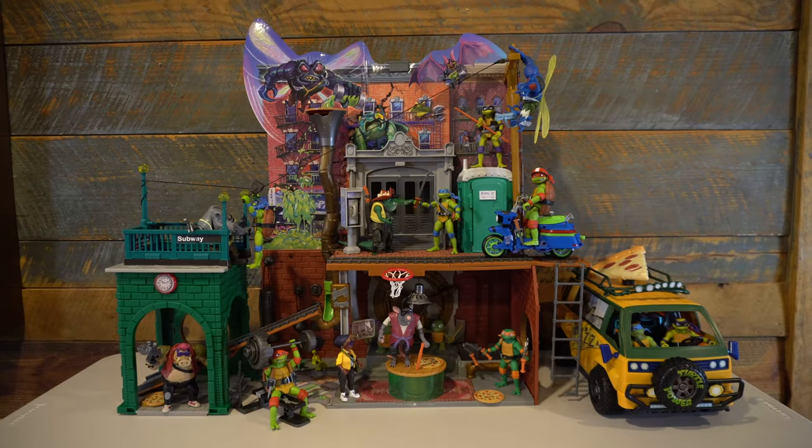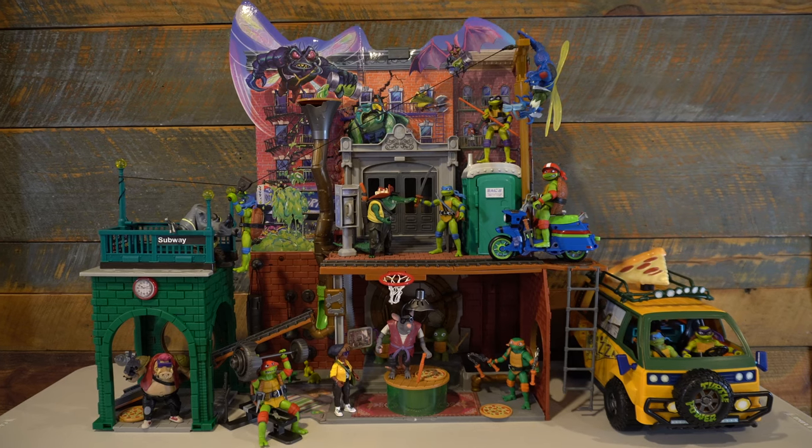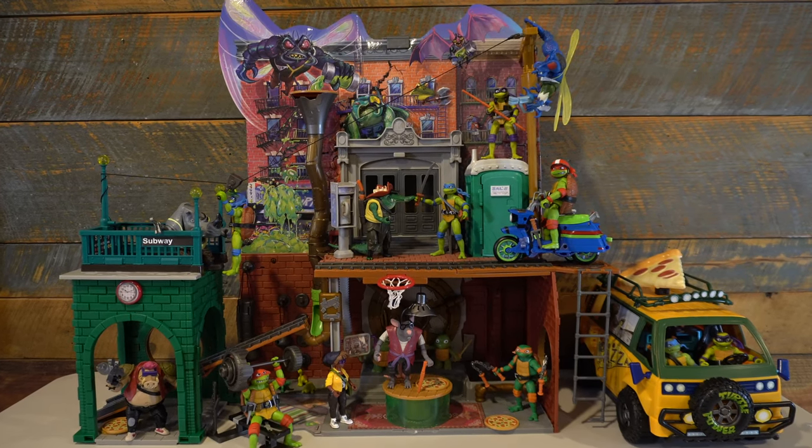And if you want a cool display featuring all the designs from the new Turtle movie, this sewer lair playset does a great job with that as well. So in a world where playsets are few and far between on toy shelves, this still definitely gets the Geek Dad Life buy rating. Until next time, hasta luego and goodbye.